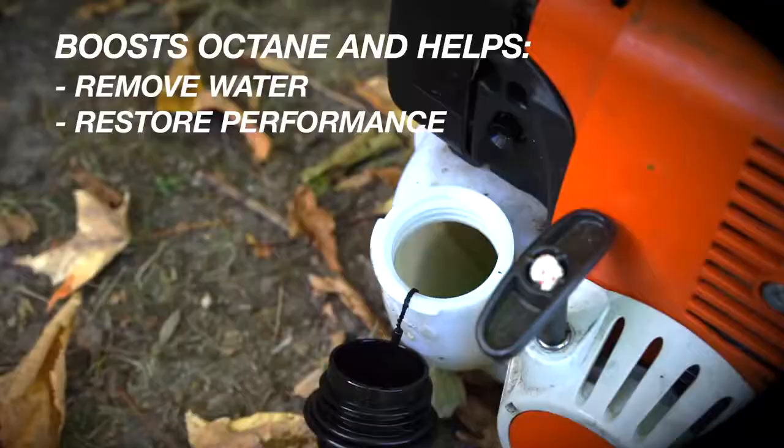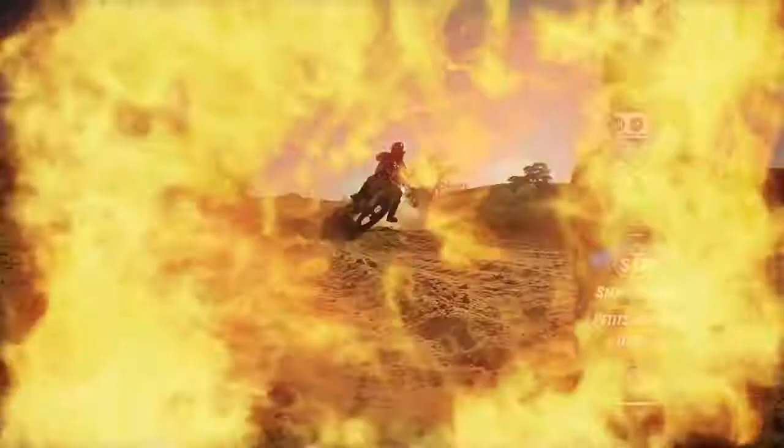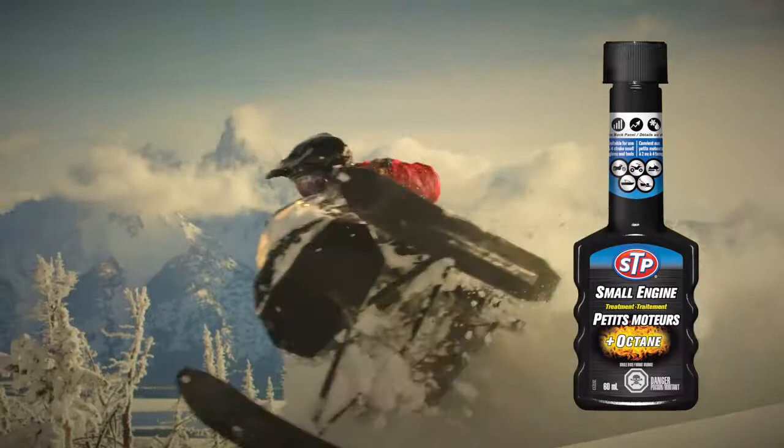With regular use, STP Small Engine Treatment will help remove water and help restore the performance of your toys and your tools, so you can get back to kicking up dust, riding the trails, or getting the job done. STP Small Engine Treatment — the power of performance. Find out more at stpproducts.ca